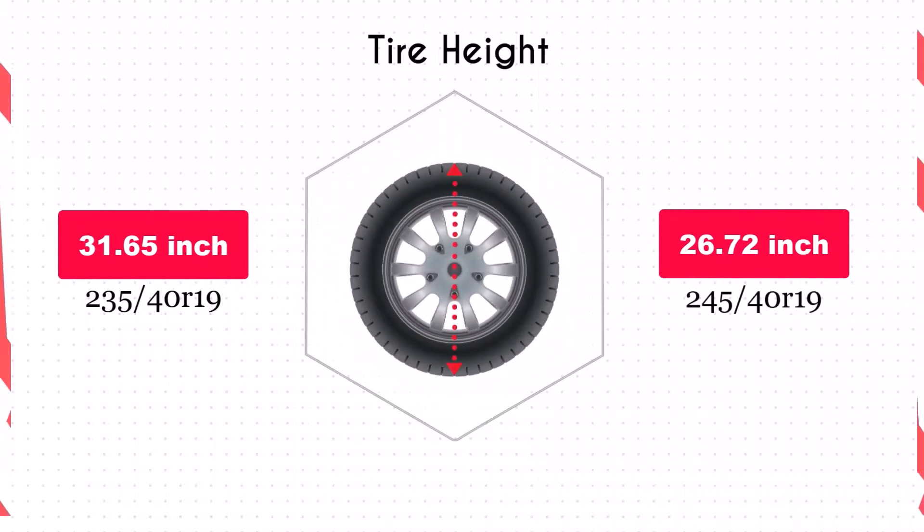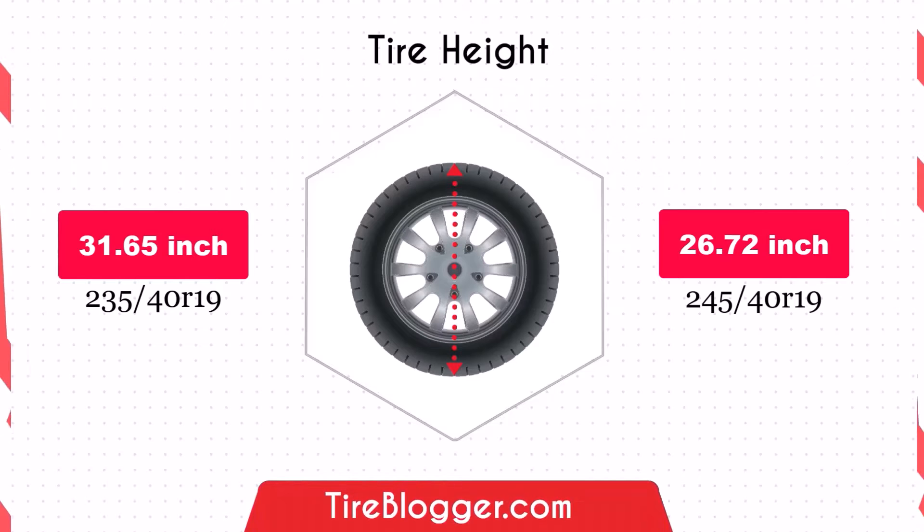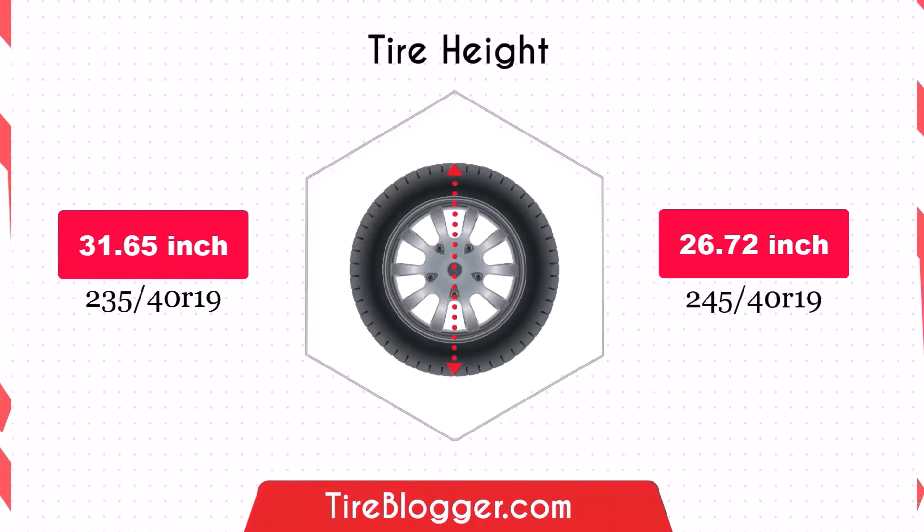Switching to 245/40 tyres increases the diameter by 0.31 inches, raising the vehicle's ground clearance slightly. This change can enhance your vehicle's ability to navigate rough terrains.